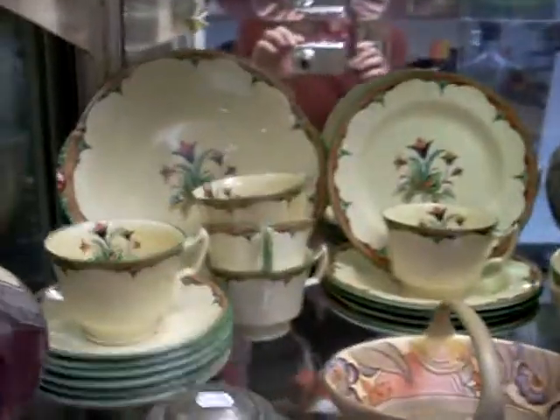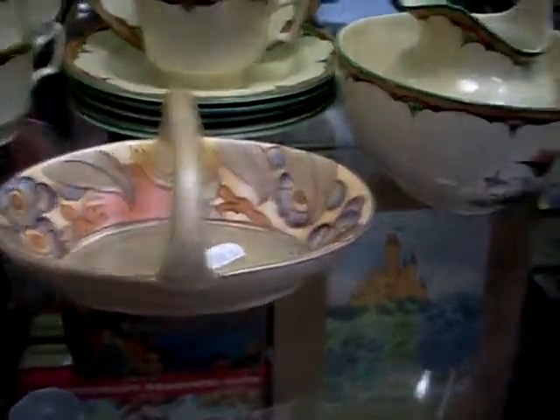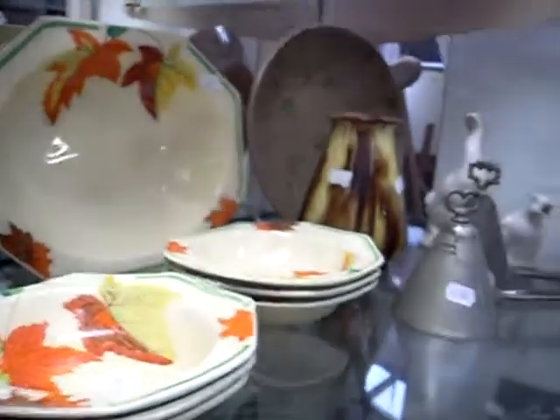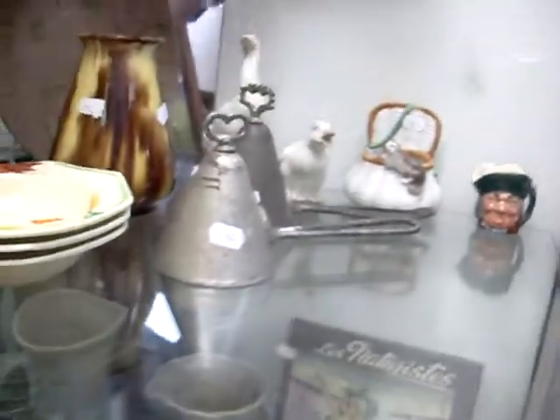Lovely big Grimwade set over the back there. Lovely little bit of Charlotte Reed. This is a nice little honey glazed sort of early Clarice Cliff little dessert set there. Those little conical things are actually ice cream scoops - they're really cool. And some nice bits of glass.